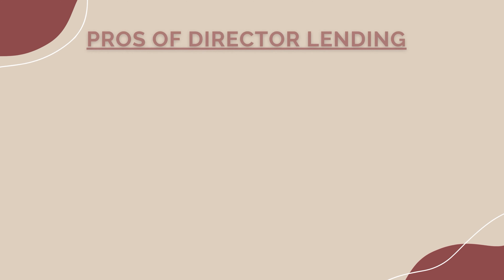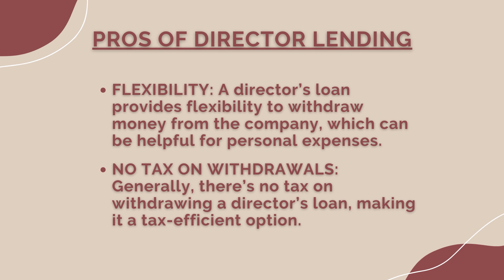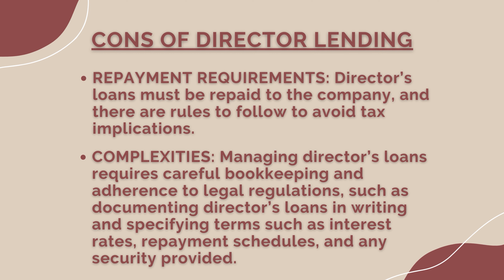Pros and cons of a director's loan. Pros: flexibility — a director's loan account provides flexibility to withdraw money from the company, which can be helpful for personal expenses. No tax on withdrawals — generally there's no tax on withdrawing a director's loan, making it a tax-efficient option. Cons: repayment requirements — director's loans must be repaid to the company and there are rules to follow to avoid tax implications. Complexities — managing director's loans requires careful bookkeeping and adherence to legal regulations, such as documenting the loan in writing and specifying terms like interest rates, repayment schedules, and any security provided.